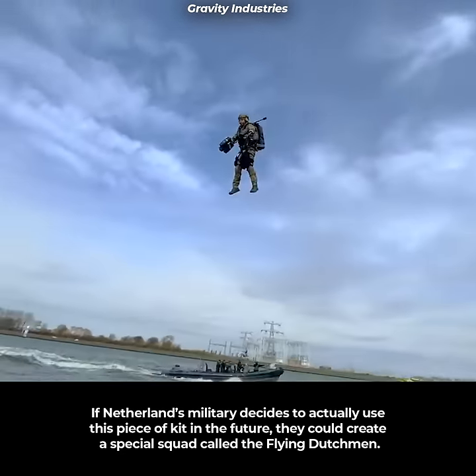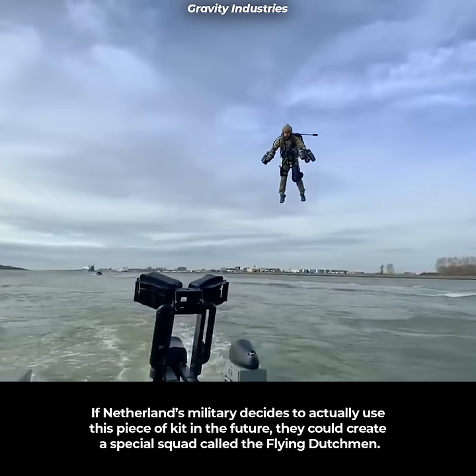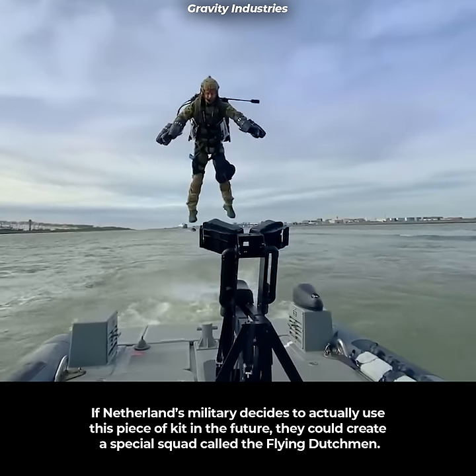If the Netherlands military decides to actually use this piece of kit in future, they could create a special squad called the Flying Dutchmen.